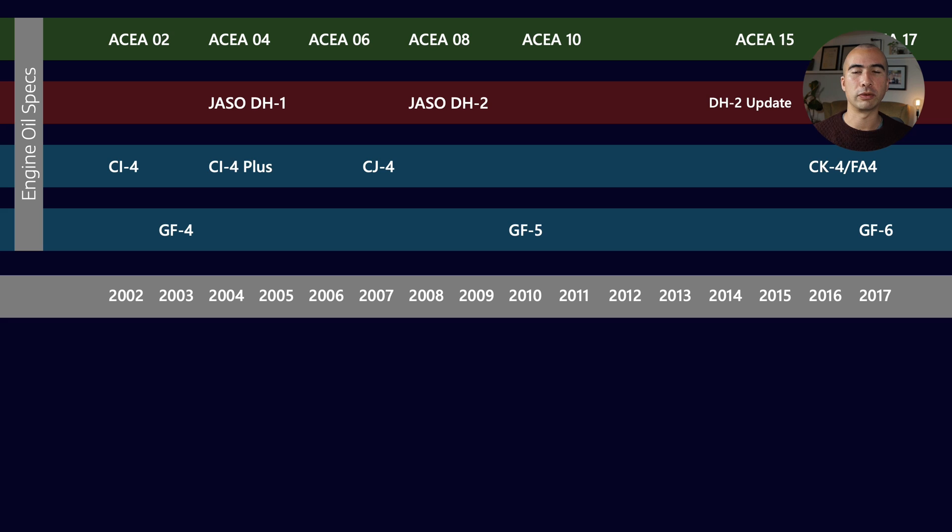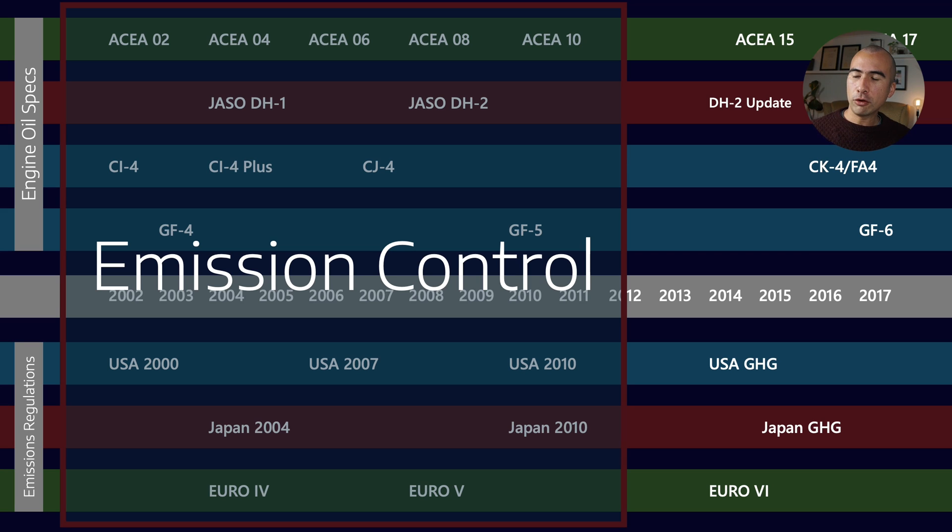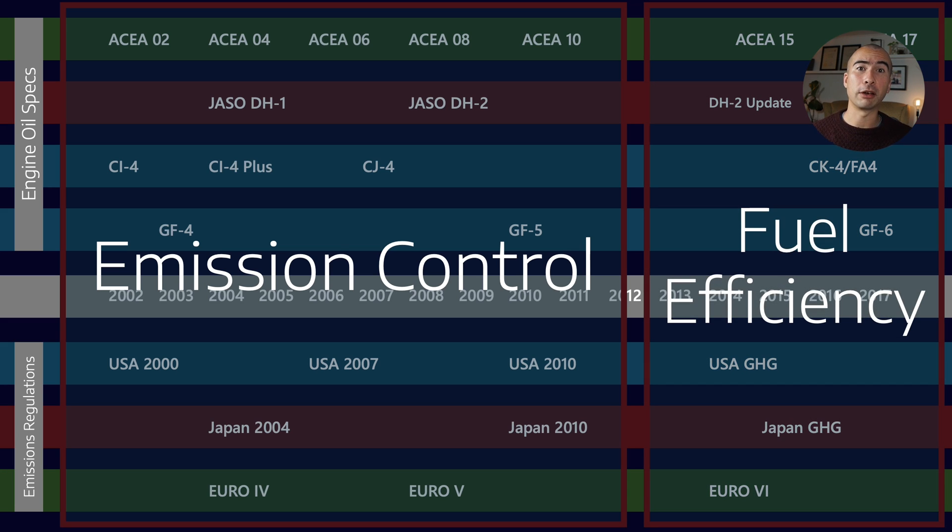ACEA kind of sits with the Euro 4, Euro 5, and Euro 6 classifications. This timeline only goes up to 2017, but we've recently seen GF6 formalized and the ACEA 2021 classifications. If you remember from past discussions, we've kind of moved from an emissions control paradigm into what we might describe as a fuel efficiency paradigm.